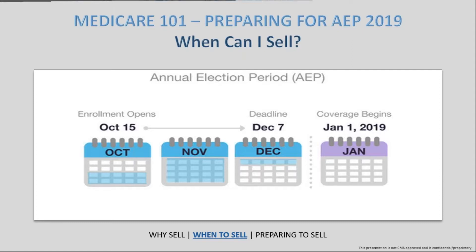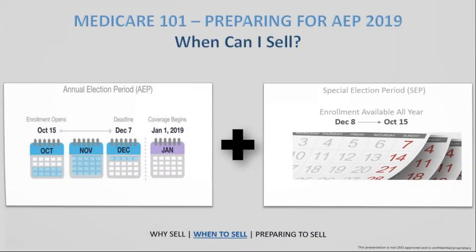The good news is that this product is not specifically set to sell only during that window. You can sell it all year round through special election periods. It is going to be very busy from October 15th to December 7th — you're going to do a lot of really good business, make great connections, and get great referrals. Then the next step is to solidify that business through the remainder of the year.